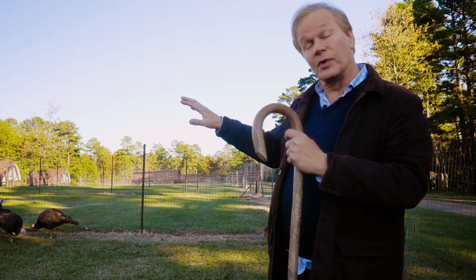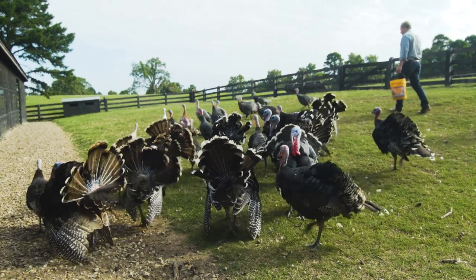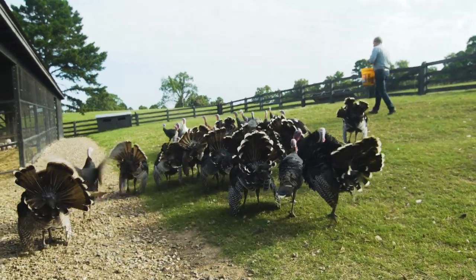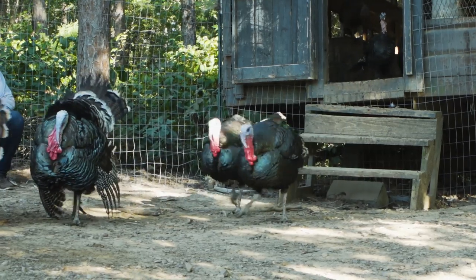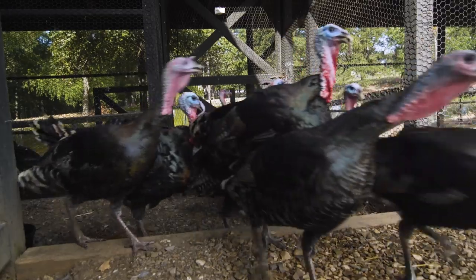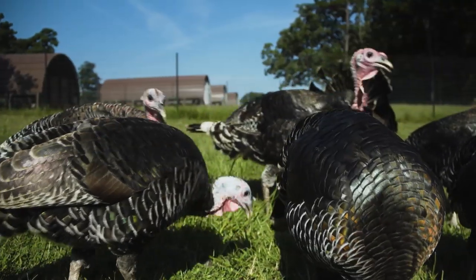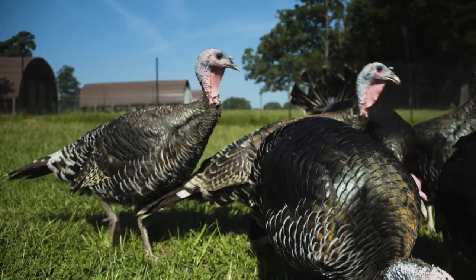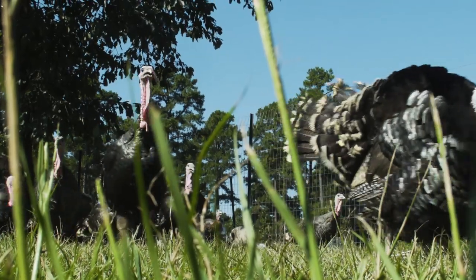By and large, when they're raised together like this, they get along pretty well. It's nice to see them out and about — we love them on pasture, and that's the way we raise them here. They get locked up at night because predators are always after them. During the day we pasture them out here on this Bermuda pasture, which is a high protein grass, and they feed on that.